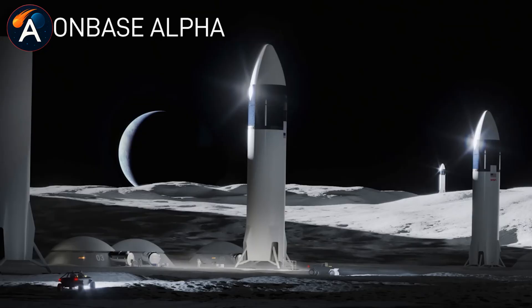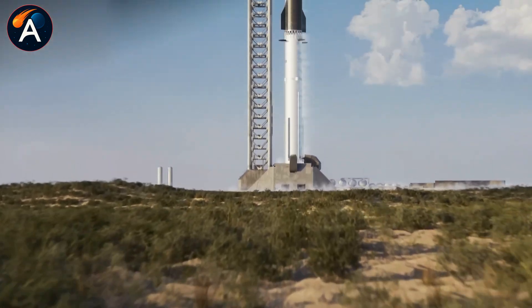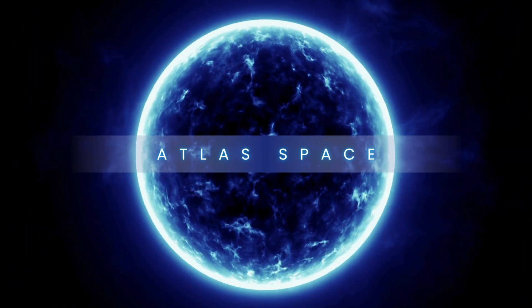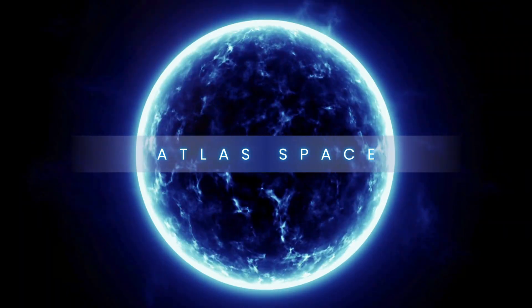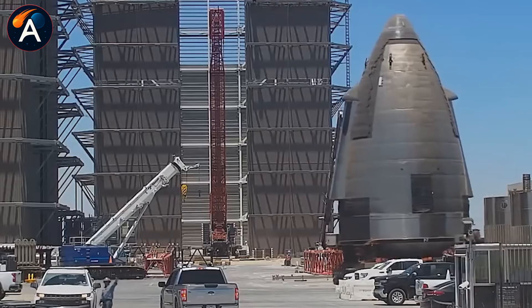Could Musk's prediction come true — that landing on the moon would be easier than convincing NASA it's possible? Here's the story behind Ship 44.